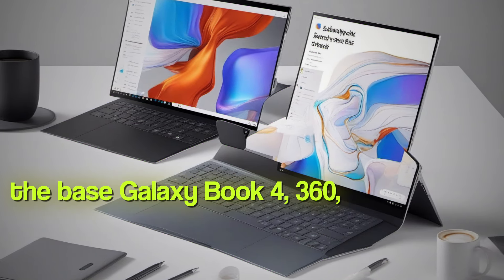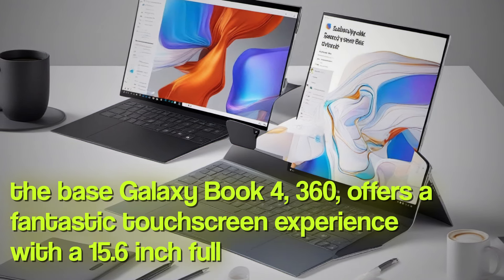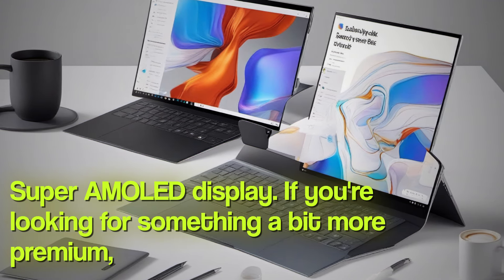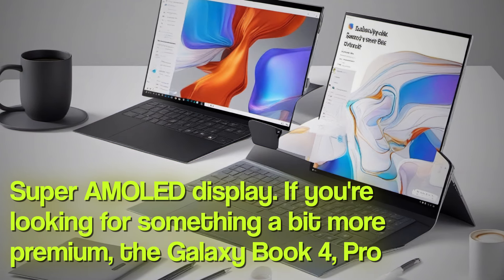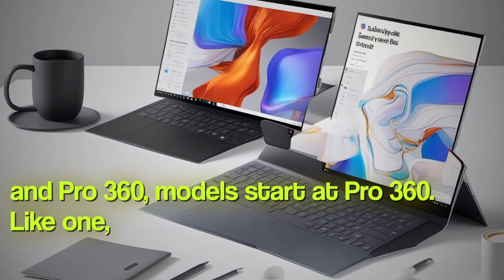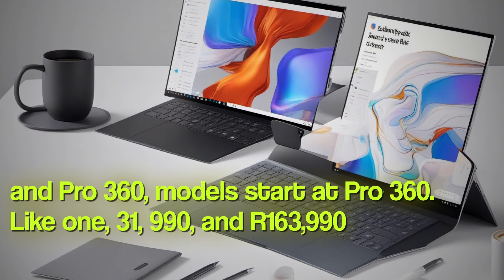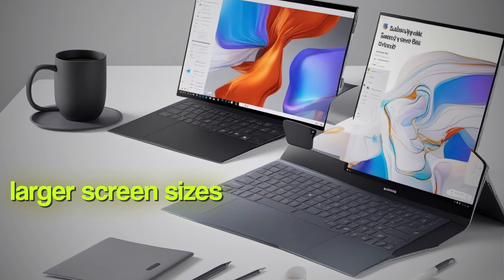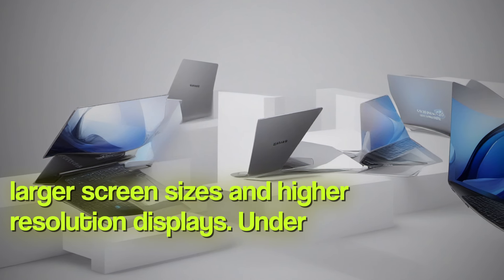The base Galaxy Book 4 360 offers a fantastic touchscreen experience with a 15.6-inch Full HD Super AMOLED display. If you're looking for something a bit more premium, the Galaxy Book 4 Pro and Pro 360 models start at ₹131,990 and ₹163,990 respectively, and offer larger screen sizes and higher resolution displays.